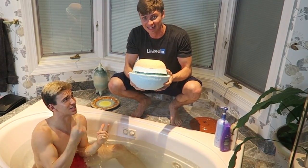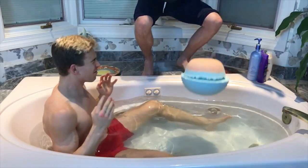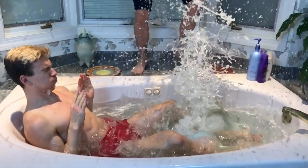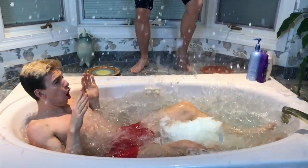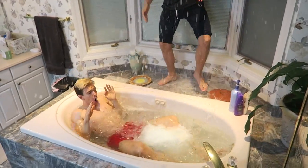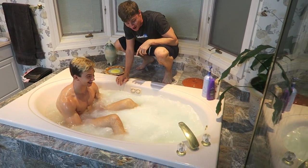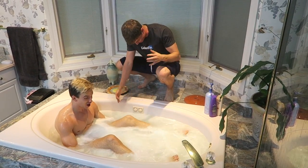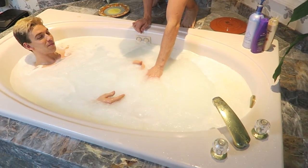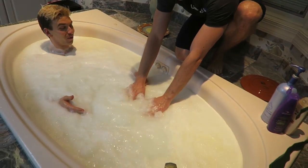I'm Stinger Sharer and this is the world's biggest bath bomb. In three, two, one. Oh my gosh, it's fizzing like crazy! Look at that — it's like a jacuzzi. It's literally like a jet stream. Oh my gosh, it feels so good. Look at this — it feels so cool.